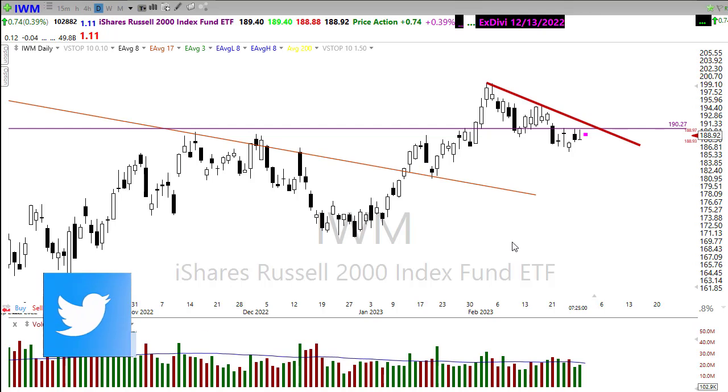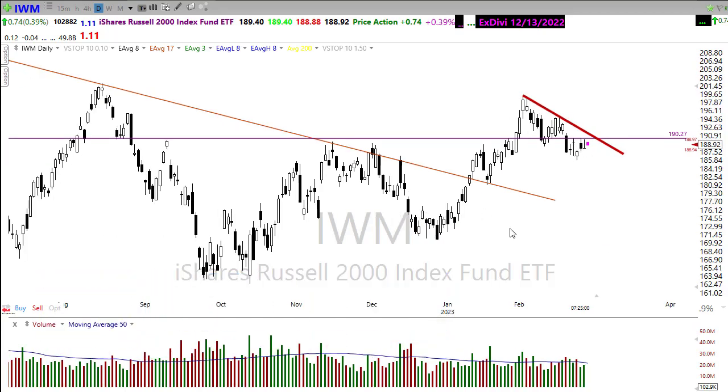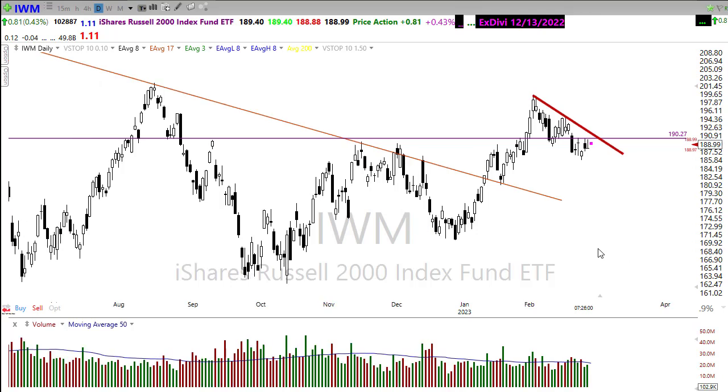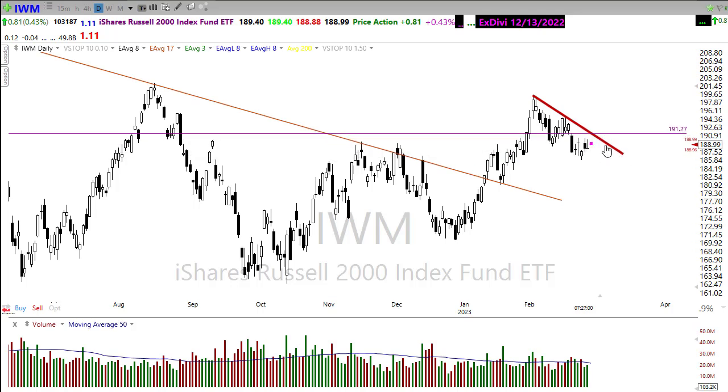If we take a look at IWM — the small caps have been hanging in there better than some of the other markets. You can see it's consolidating underneath this resistance level. Once again, we created a lower high followed by a lower low, which does indicate the beginning of a downtrend. If we rally back to this resistance level, I would be watching for the potential failure back to the downside. To be bullish, we need to push through there and hold a higher low — that's how we resume an uptrend. If the bears find inspiration, we could easily test this lower area on the IWM.